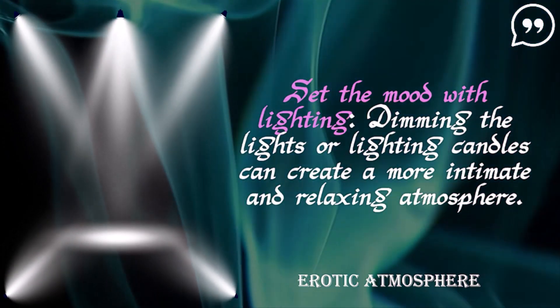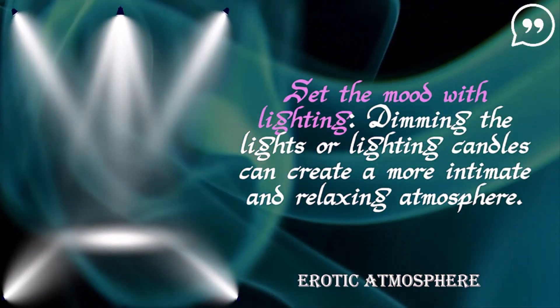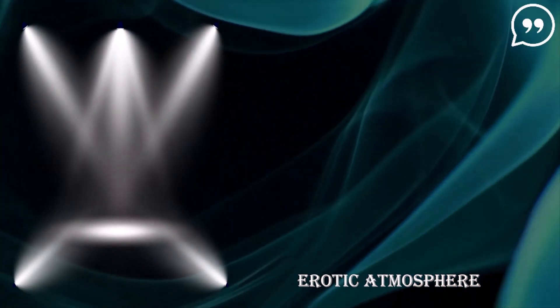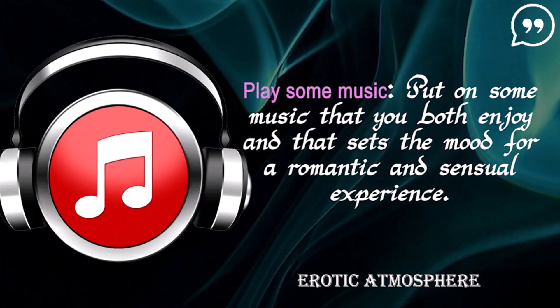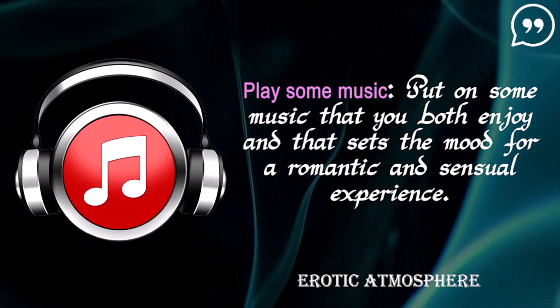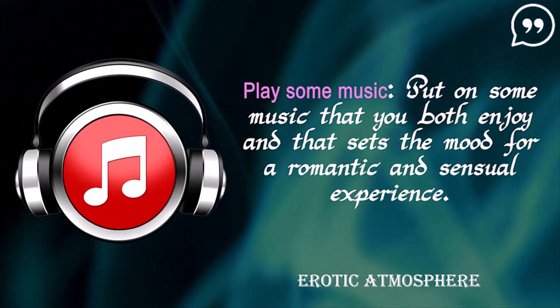Set the mood with lighting. Dimming the lights or lighting candles can create a more intimate and relaxing atmosphere. Play some music — put on some music that you both enjoy and that sets the mood for a romantic and sensual experience.